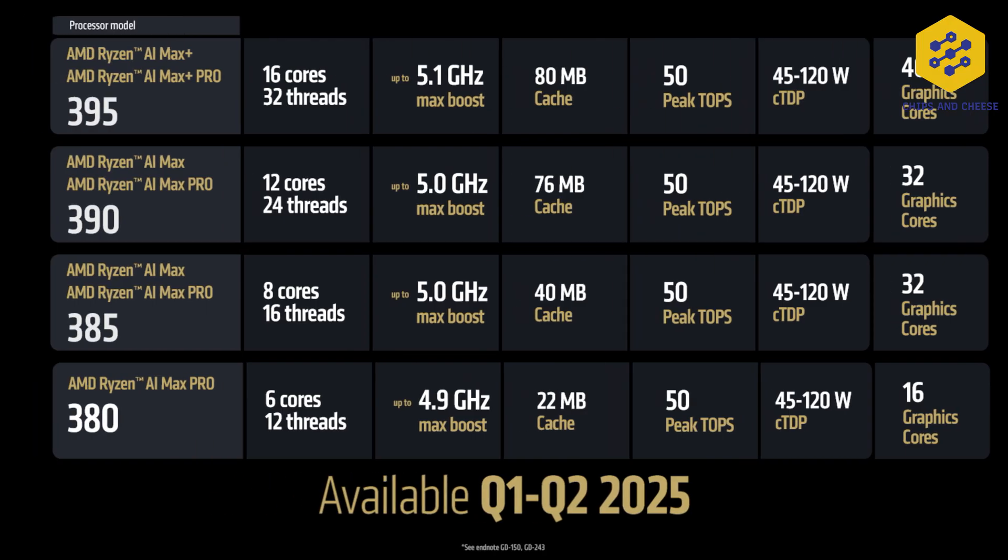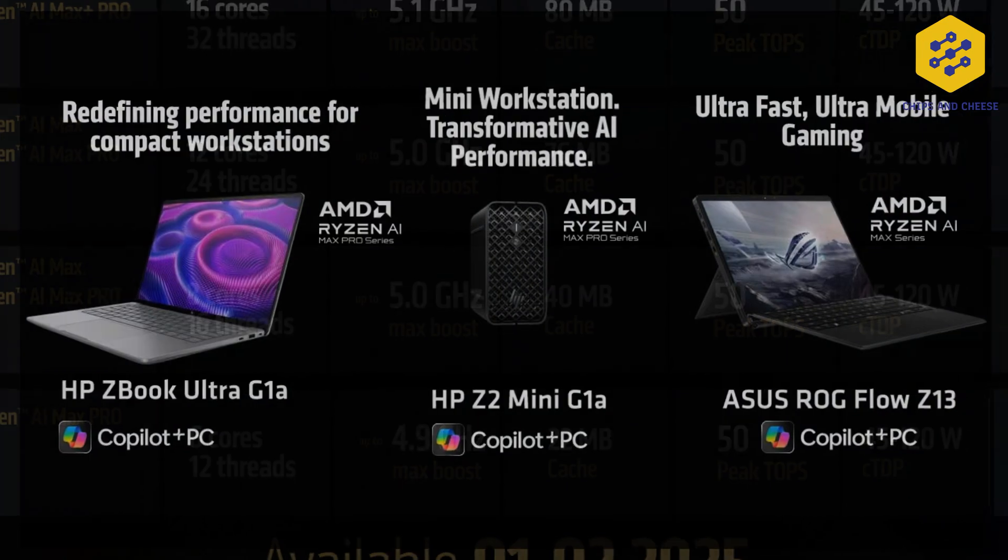This SKU will range from 45 watts to 120 watts. A couple of products were shown with it: the Asus ZenBook 13 and the ZBook Ultra from HP. They will both be having Strix Halo in a laptop, but HP has also announced a 3-liter class desktop workstation device with Strix Halo, which is pretty neat for a little 3-liter box.